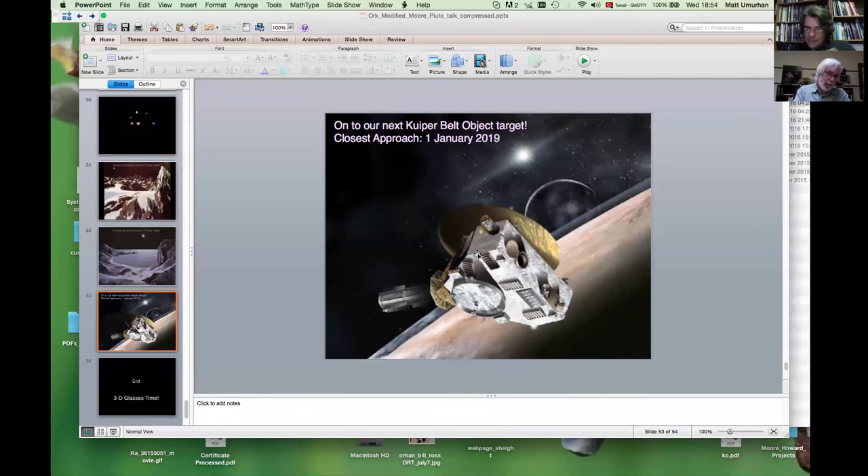Thank you very much, Dr. Umarhan. I really enjoyed that — it was a fantastic presentation with amazing images and really a lot of insights. We do have a few questions from some of the listeners, and we've had a grand total of 69 different people logged in during the course of this.